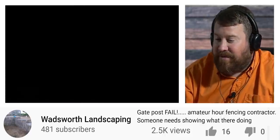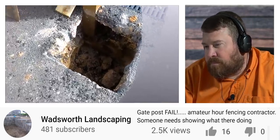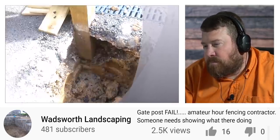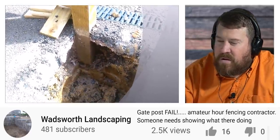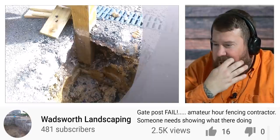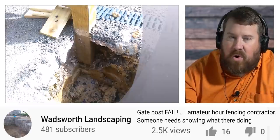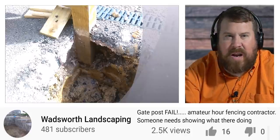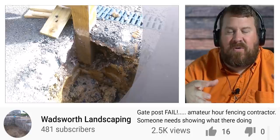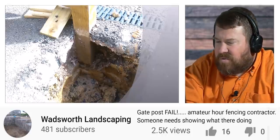Contractors cutting corners with fencing happens all the time. In this video, someone is on a fencing job, digging out a post hole — and this is a post that previous contractors put in. First impressions: they installed it right next to a drain, like a road drainage. That's worrisome because how did they dig wide enough around the post to set a full block of concrete around it? They probably didn't.